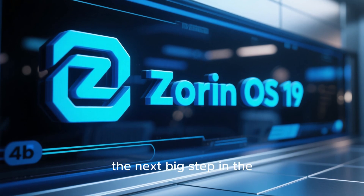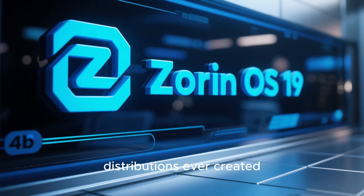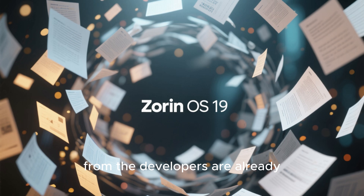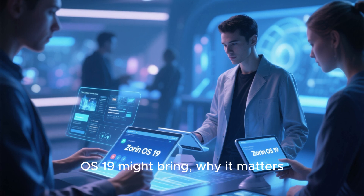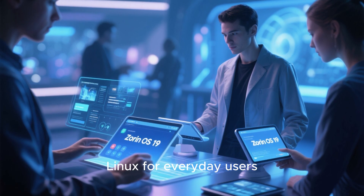Zorin OS 19 — the next big step in the evolution of one of the most user-friendly Linux distributions ever created. It's not officially out yet, but the expectations, leaks, and hints from the developers are already painting a picture of what could be one of the most polished desktop Linux experiences ever. Let's imagine what Zorin OS 19 might bring, why it matters, and how it could redefine Linux for everyday users.